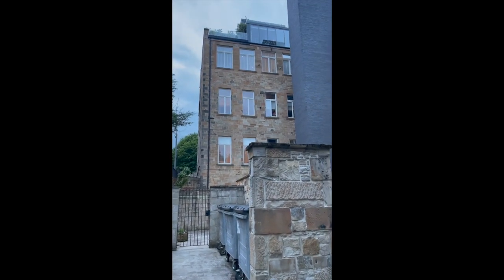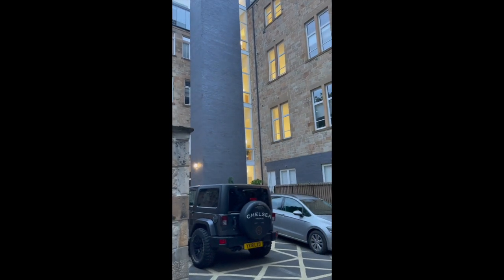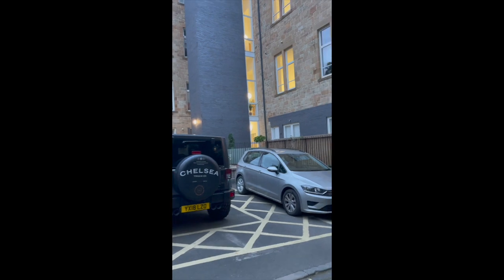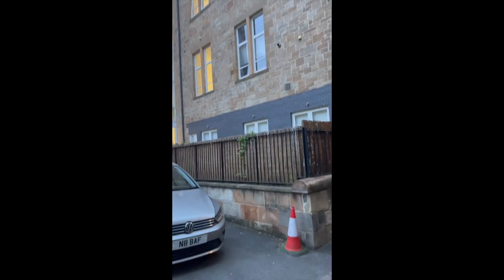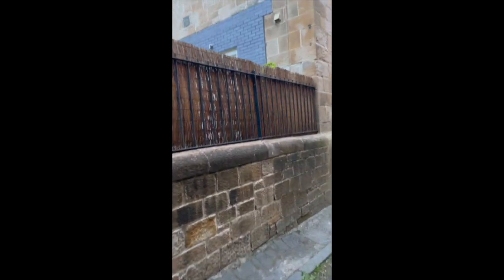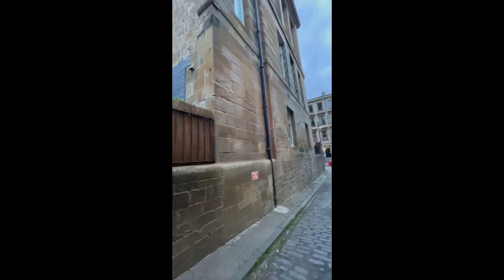I thought I'd walk by and have a wee look at Hillhead Primary, the original one. The building's been here since the late 19th century and it was converted a while back to flats.